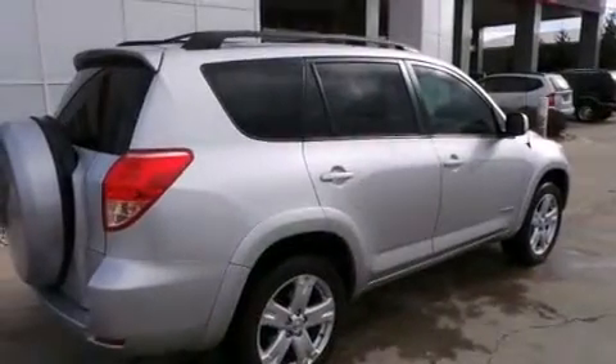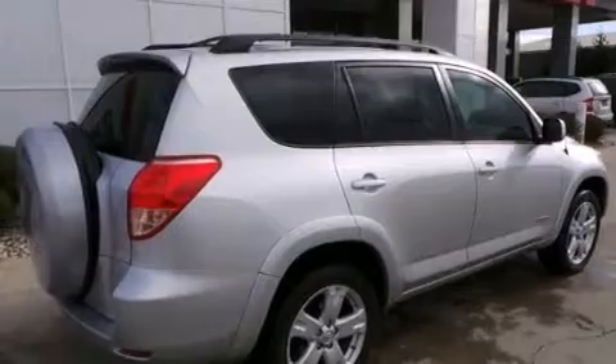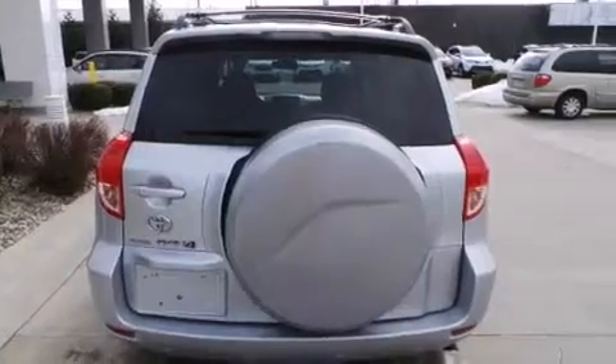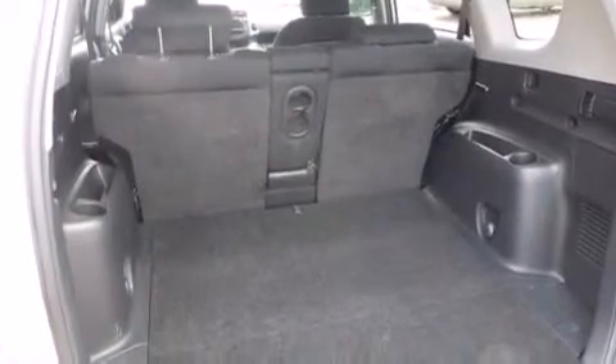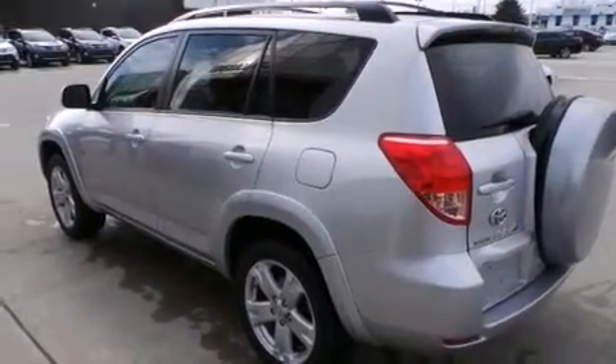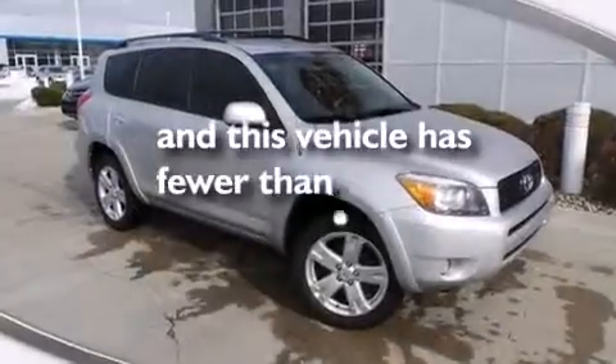The following features are also included: air conditioning, a pass-through rear seat, cruise control, a CD player, side impact airbags, three-point seat belts for all seating positions, rear seat childproof door locks, a collapsible steering column, full power accessories, and this vehicle has less than 67,000 miles.